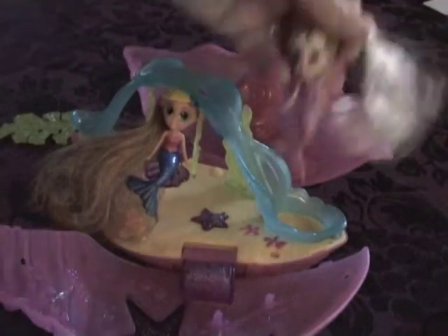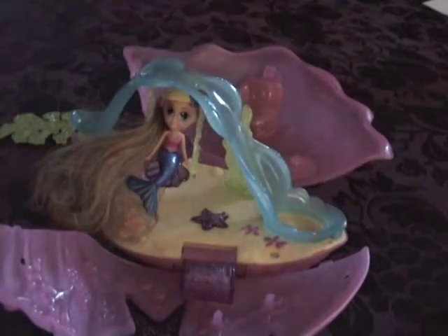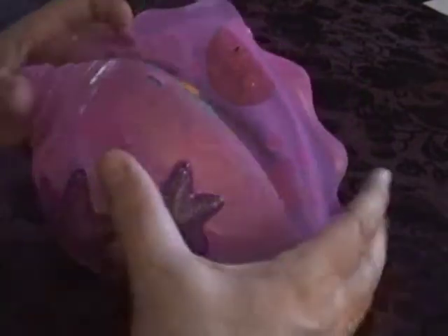My thoughts on this product: the mermaids are very cute. Little girls love pink and the lights. Let's see, I'm going to put somebody in there.